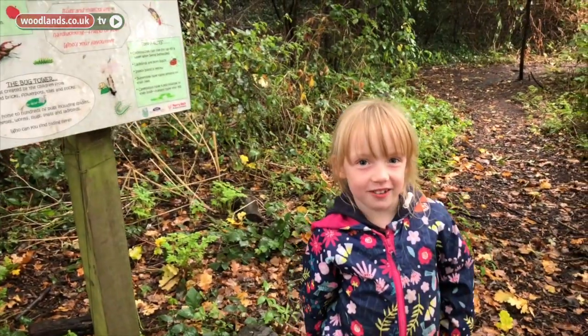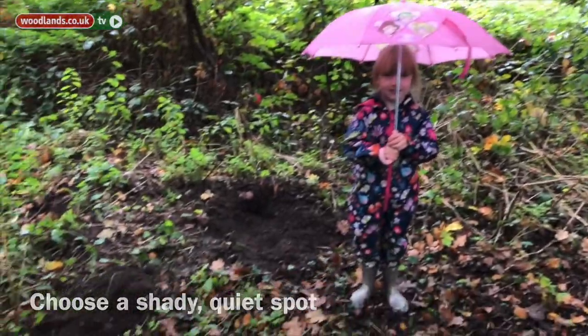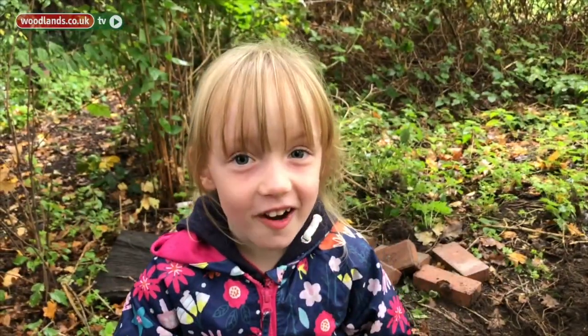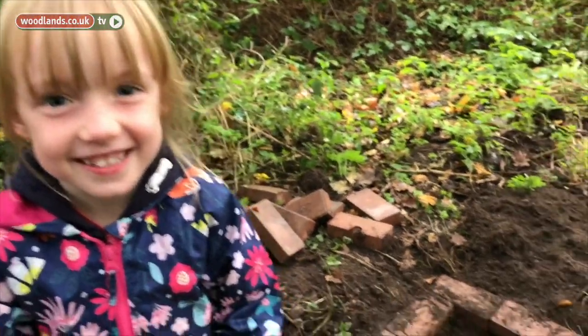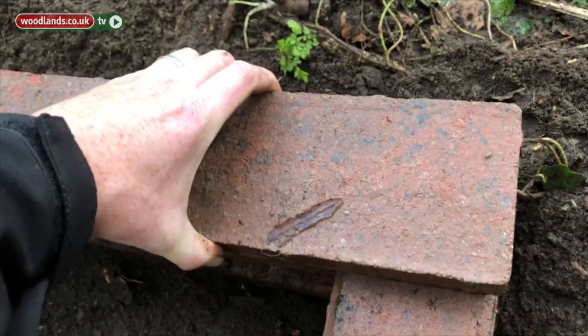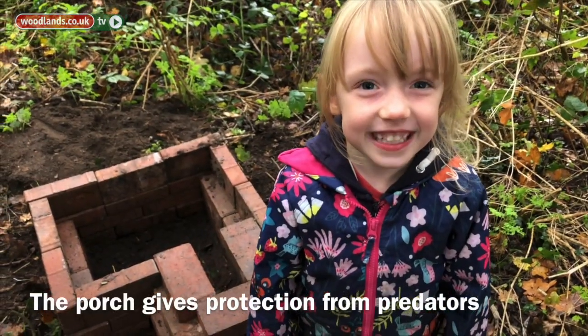We're building a hedgehog house. You dig a hole and then you lay out the bricks. We built the walls up like this.